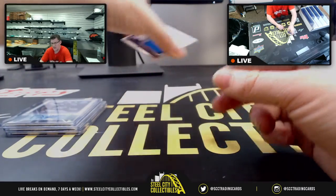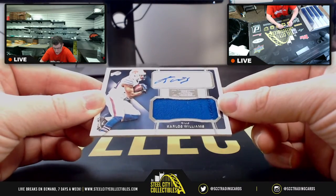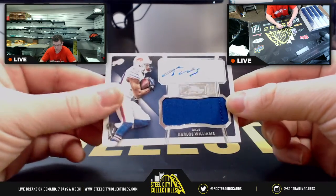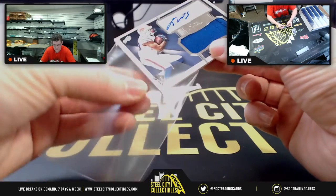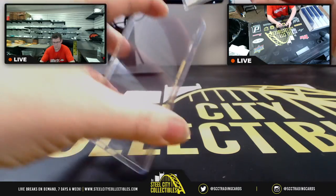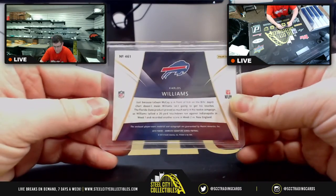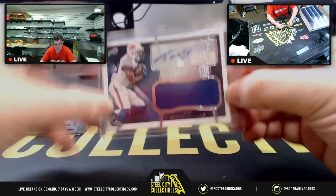And then lastly, the RPA is gonna be Carlos Williams for the Bills Mafia. His name is Carlos with a K. RPA, so Carlos Williams — with the patch on that one.